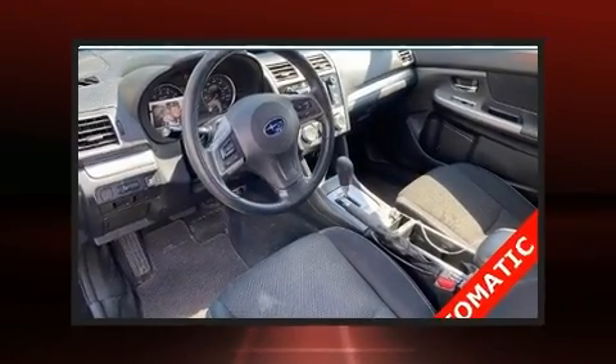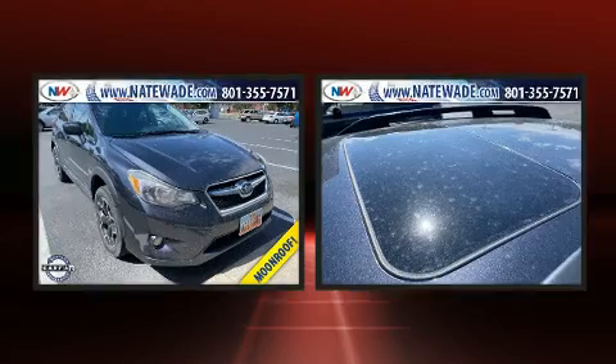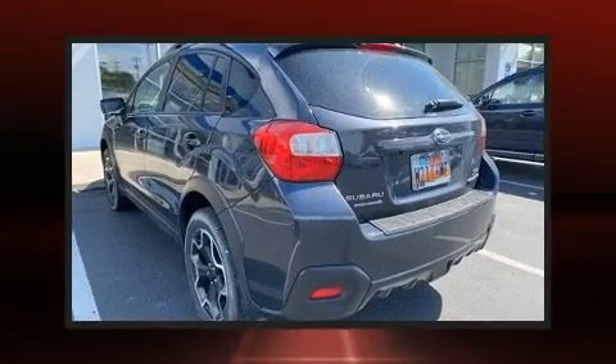Get excited about the 2015 Subaru XV Crosstrek. Smooth gear shifts are achieved thanks to the 2.0-liter 4-cylinder engine, providing a spirited yet composed ride and drive.